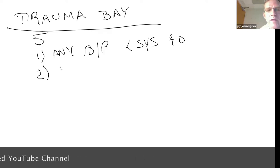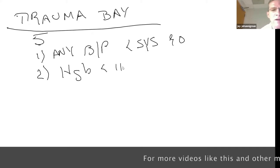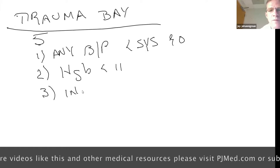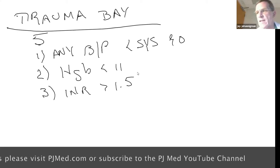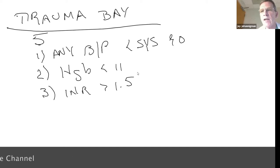Trigger point two: hemoglobin less than 11. You get that on an ISTAT cartridge. Trigger point three is an INR greater than 1.5. That doesn't come on the basic ISTAT cartridge, but you can get ISTAT cartridges that do INR or point-of-care INR testing, and I'll explain in a bit why you should.